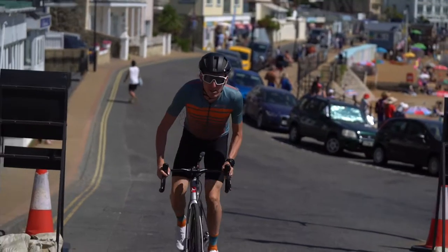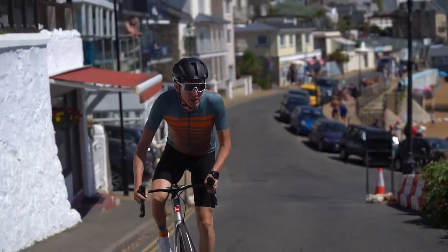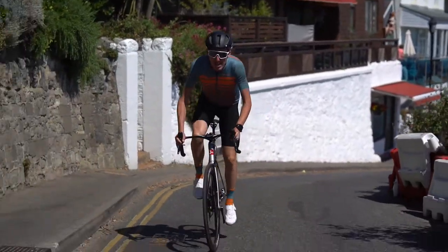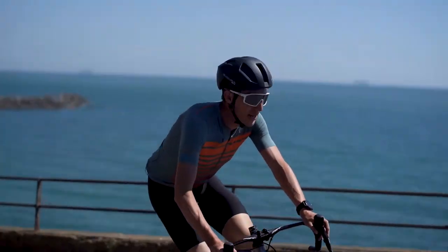This is where the race gets interesting. The race has come down a steep descent onto Ventnor Beach, onto the Esplanade. Beautiful views today, loads of people on the beach. As you can see, it's a super narrow road. First switchback — don't go over the edge.